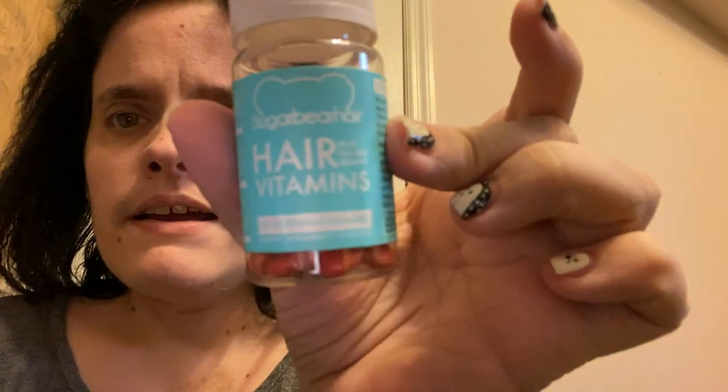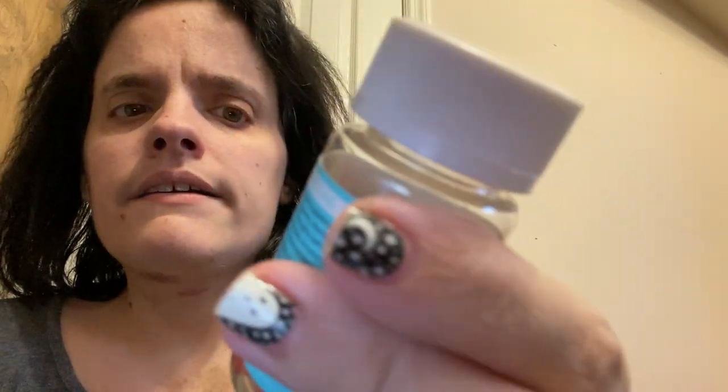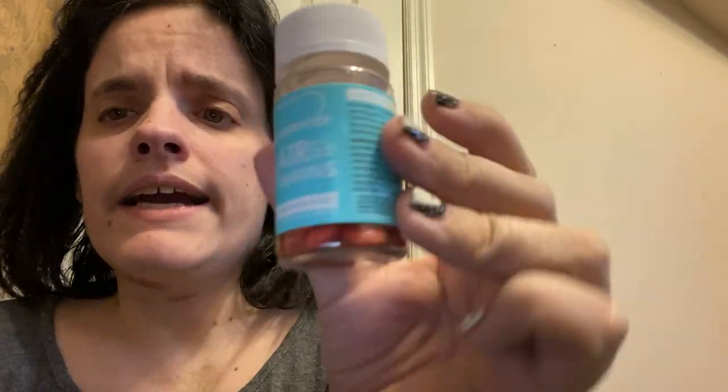The next pocket has my keys and this little key thing — so that way if you don't want to open up the door with your hand, you can just put it in and open up the door like that. And then this is a Sugar Bear Hair vitamins container, but it has Advil in there.